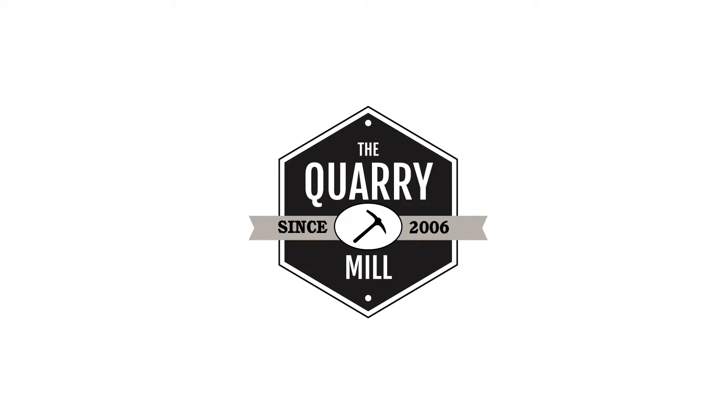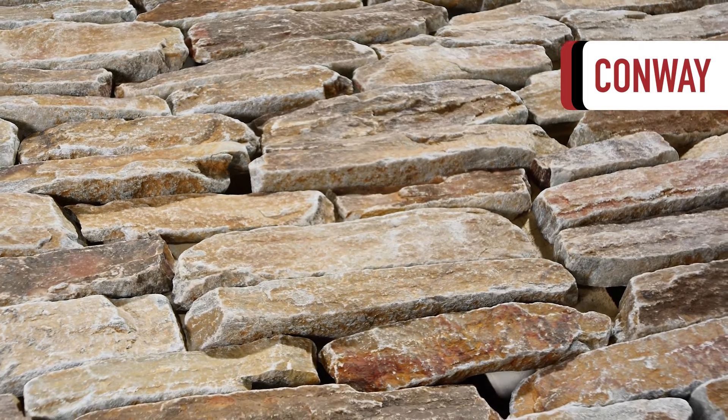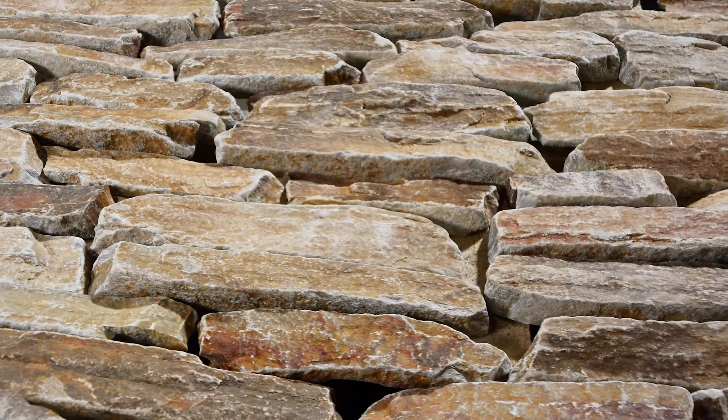Welcome to the Quarry Mill. Conway, a natural tumbled quartzite thin veneer in the low-height ledge stone style.